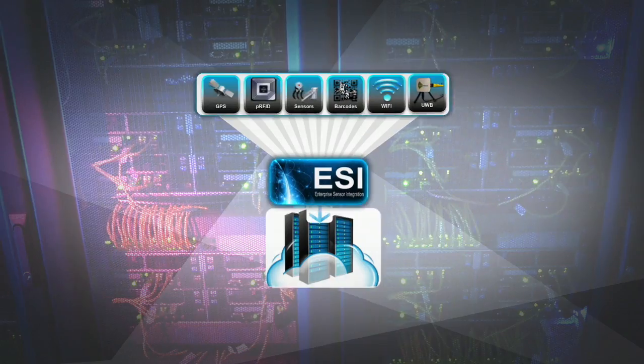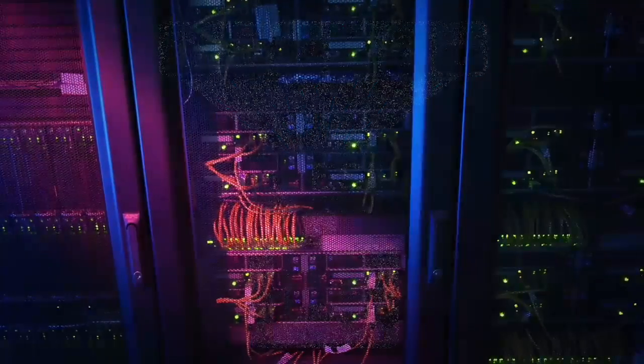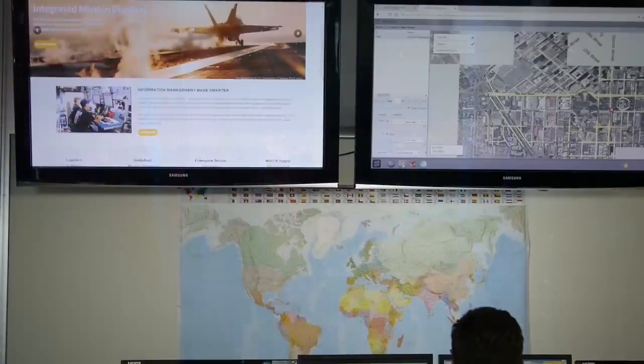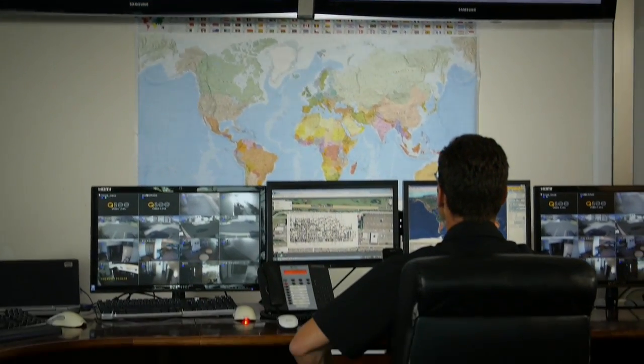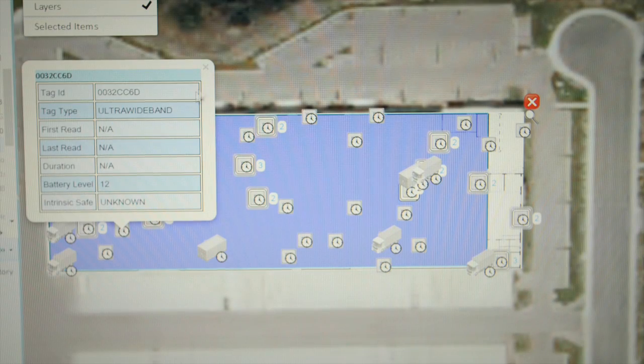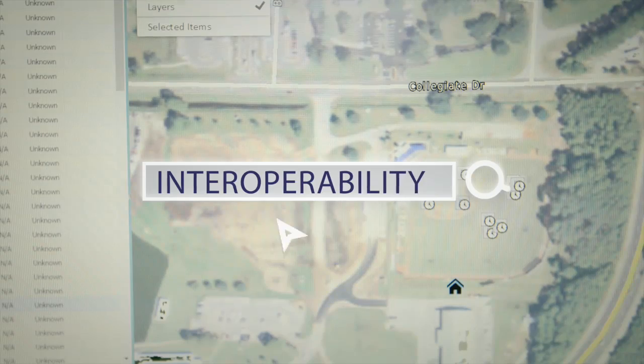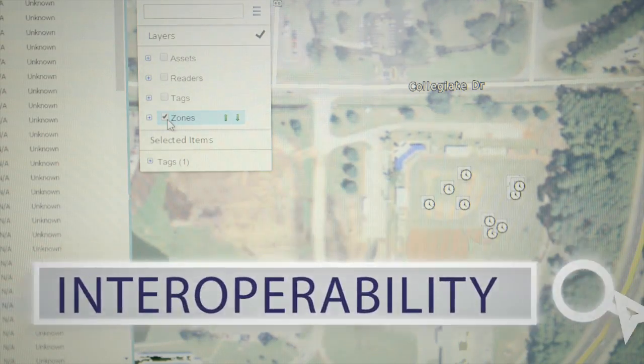The software connects a myriad of sensors and devices, regardless of the make or model, and even integrates with your legacy system. With ESI, you can see a clear picture of all activities on the factory floor and achieve total asset visibility across the enterprise. This provides the interoperable platform for IoT applications.